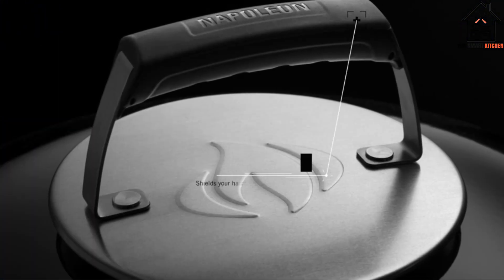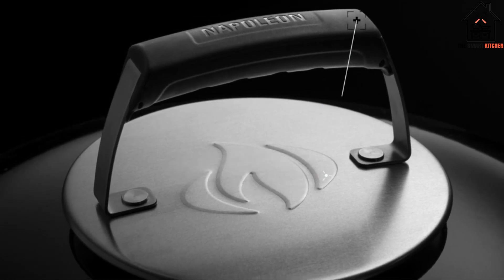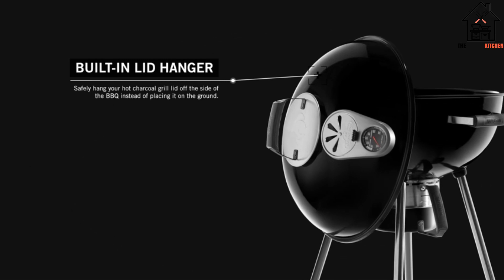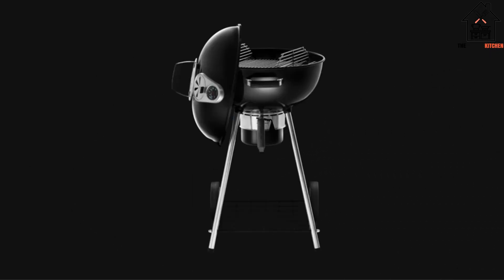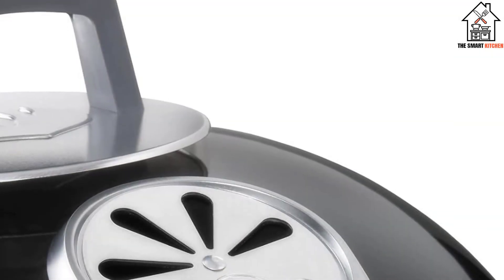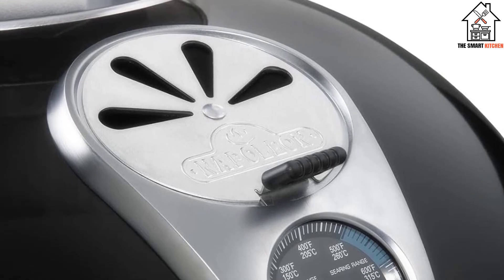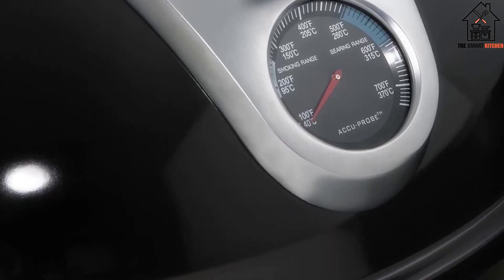Being able to control the airflow is important when cooking over charcoal. The bottom vents control the heat of the fire, while the top exhausts hot air and smoke out of the grill. The bottom vent system was updated on the new Napoleon, featuring a series of notches to allow more precise amounts of air into the grill — all of which worked together to create an ideal heat distribution for indirect cooking.